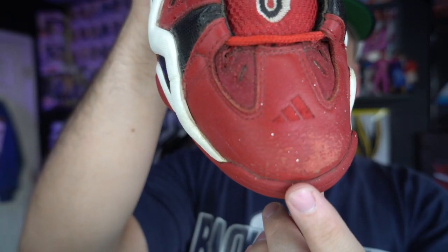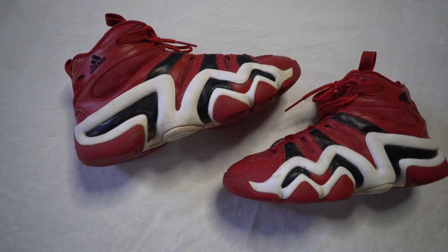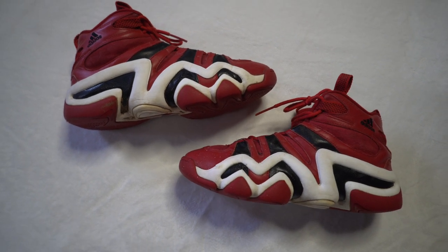The second pair are a little beat, but I only spent $7 on them — figured somebody could buy them and hoop in them. It's a pair of Kobe Crazy 8s in a black and red colorway, size 10.5. There are some scuffs on it, and same issue on the other one with some scuffs on the toe, but at $7 it's fine.